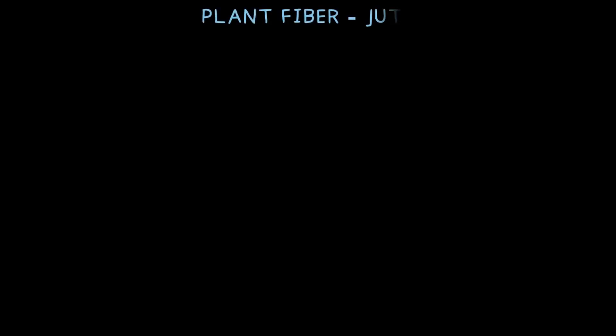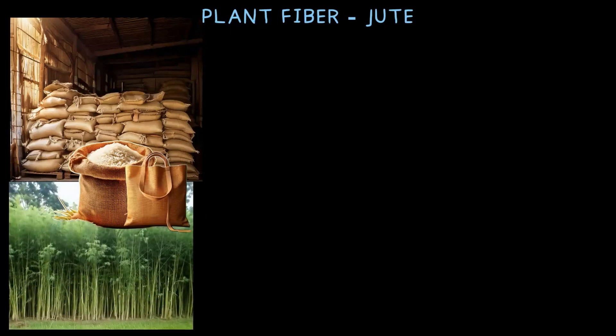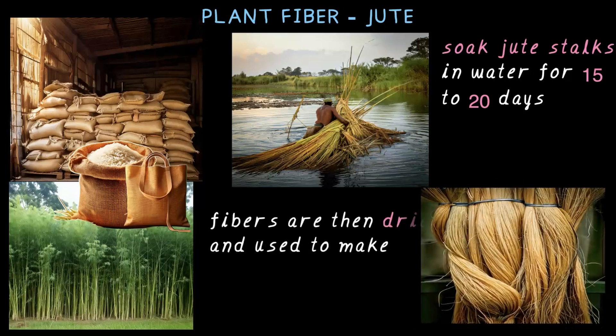Besides cotton, jute is another super useful plant fiber. It's mostly used to make sacks for storing rice, grains, and other goods. Back in the day, jute bags were everywhere, but now plastic bags have taken over. The good news is people are trying to bring jute bags back because they are eco-friendly and strong. Jute is mainly grown in villages and processing it takes time. Farmers soak the jute stalks in water for about 15 to 20 days to loosen the fibers. Once ready, the fibers are dried and turned into strong, durable fabric.